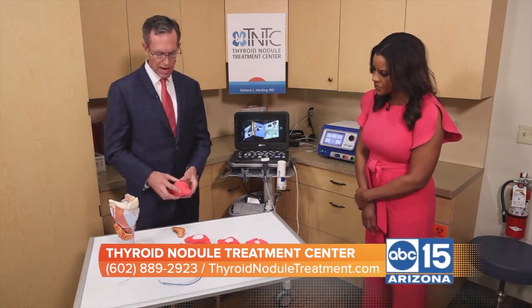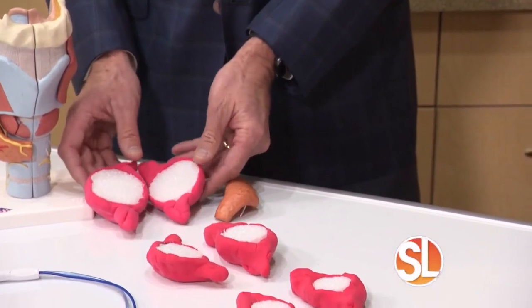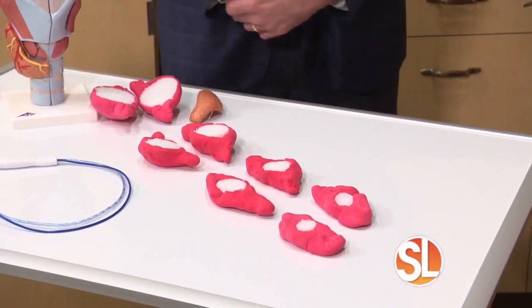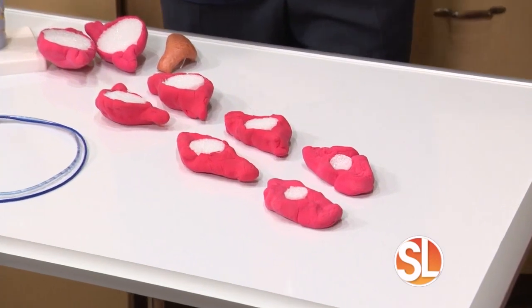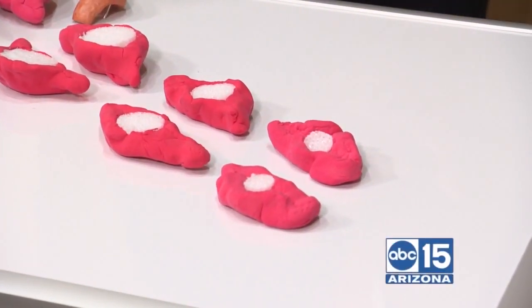The success rate is amazing — very, very successful, with a dramatic decrease in size. The initial thyroid nodule, which can be quite large, will shrink approximately 40% within a month, about 60% reduction within three months, and about a 75% reduction in size within six months. That size reduction is what allows patients' symptoms to improve.